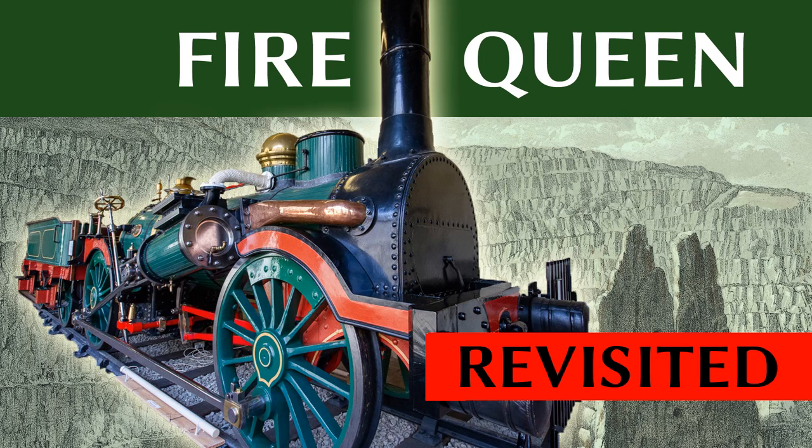Hello and welcome to this episode of Rail Story Revisited, where we take a second look at a locomotive we have already looked at. This week we look at Fire Queen.